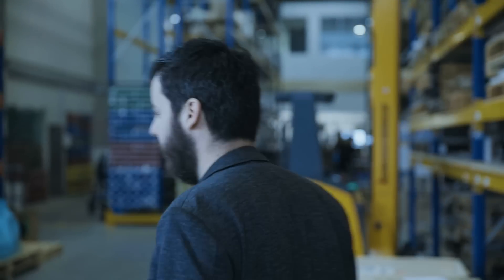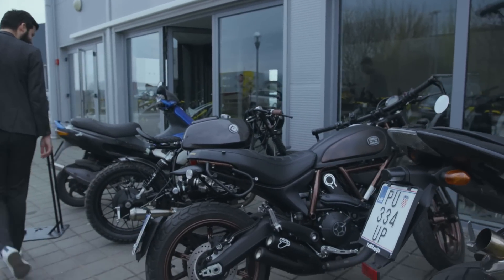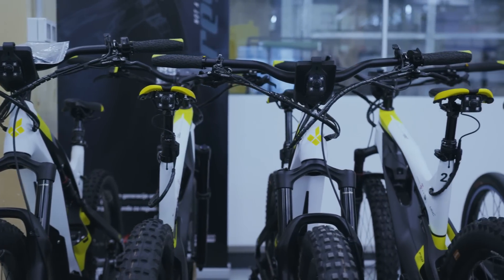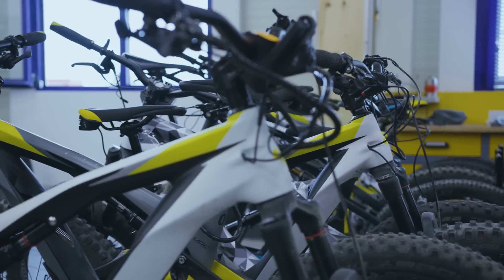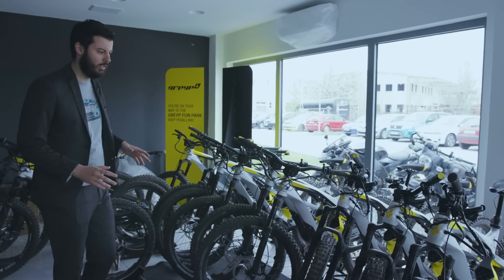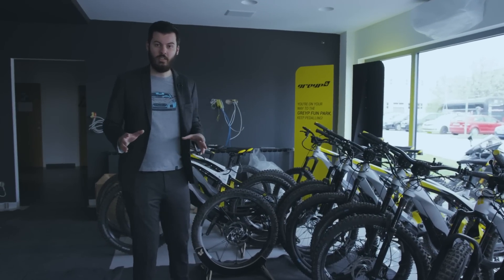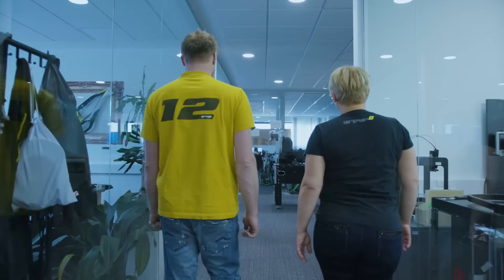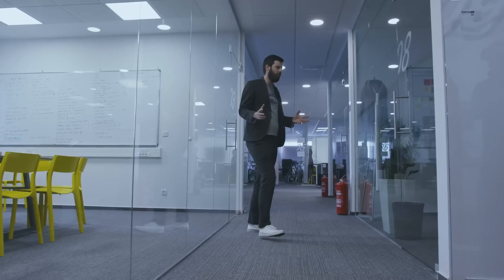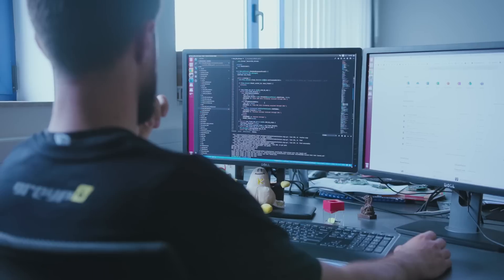Part of this building is Greyp. The Greyp guys have good taste in bikes. This is the brand new Greyp G6 — we're in Greyp's showroom, currently being refurbished. Greyp is a completely separate company with its own production and R&D. It has 36 engineers, and this is mainly the development hub for the whole bike — the mechanical part, electrical, battery, and all electronics are developed here.